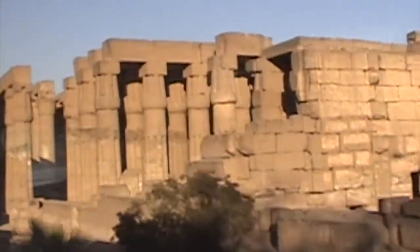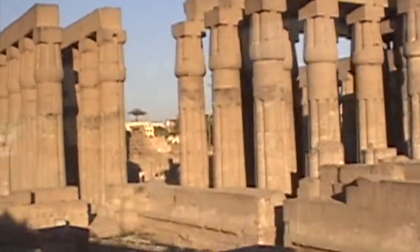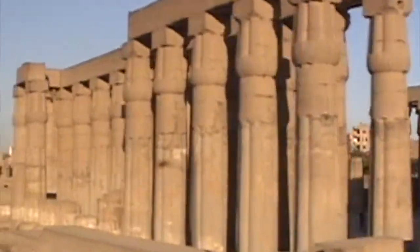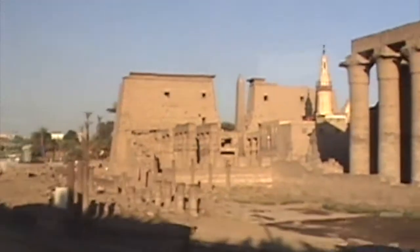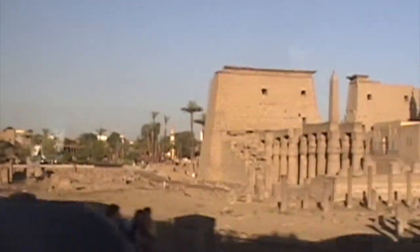Today we are visiting the Temple of Luxor and I have picked what I believe to be the 10 must-see sites at this location.